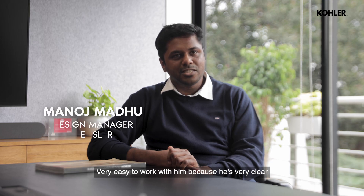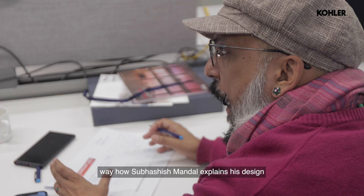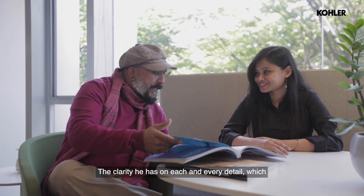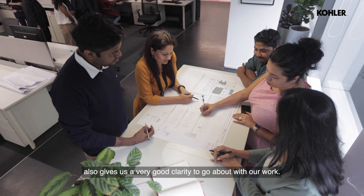It's very easy to work with him because he's very clear about what his design intent is. I like the way Subarshish Mandel explains his design, how he communicates, and how the design has to be executed. The clarity he has on each and every detail gives us a very good clarity to go about with our work.